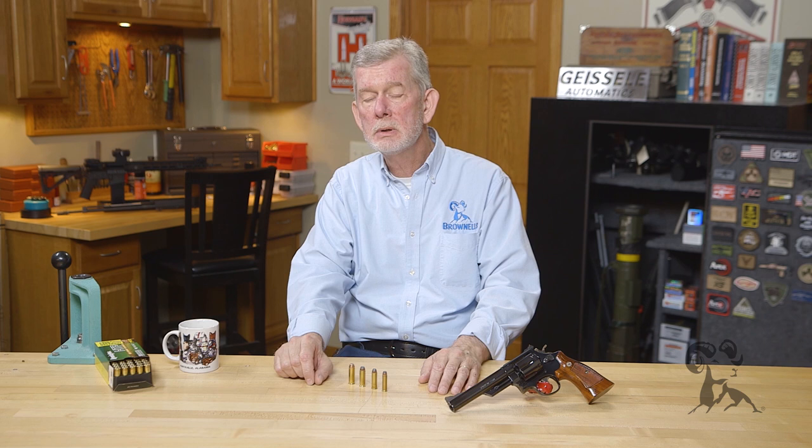Elmer wanted that, but he also wanted a little more power, of course. And he was envisioning a hunting load for it as well. And what they ended up with when Remington and Smith & Wesson got together — they decided that Magnums were all the thing because the .357 had been out for a long time. The .44 was still fairly new and quite the deal. So they decided to fully magnumize it. And they came out with a load that propelled a 210 grain bullet up there, like 1,400 to 1,500 feet per second.